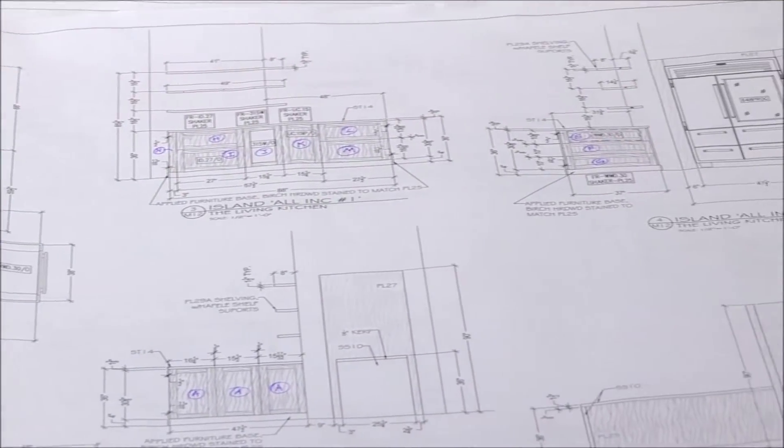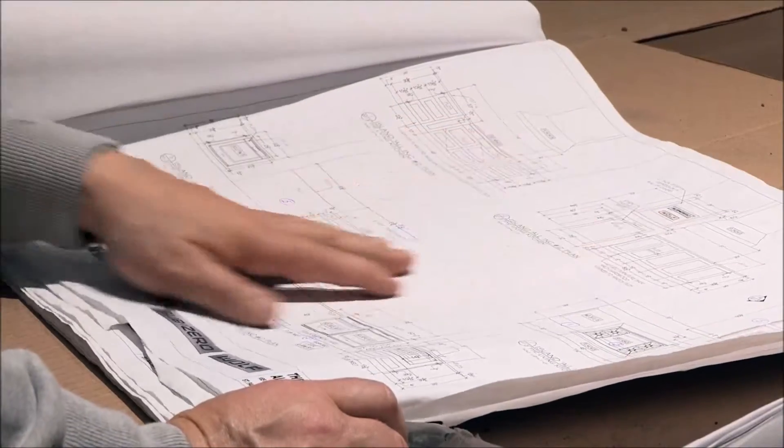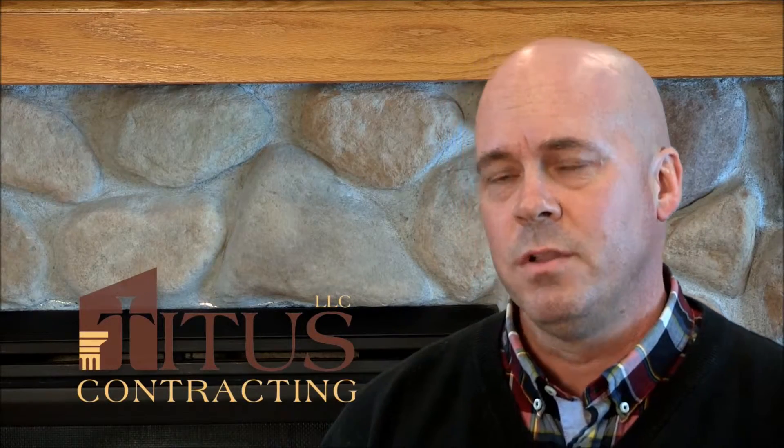We started the process by reviewing some plans and discussing what a living kitchen looked like, what they were trying to accomplish with the living kitchen. Usually our process would be to discuss a client's goals, what they're trying to get accomplished through the project, then their needs, wants and wishes. So we took that same approach — we looked at the plans, discussed what we saw in the plans and then set up a large meeting with all the parties involved.